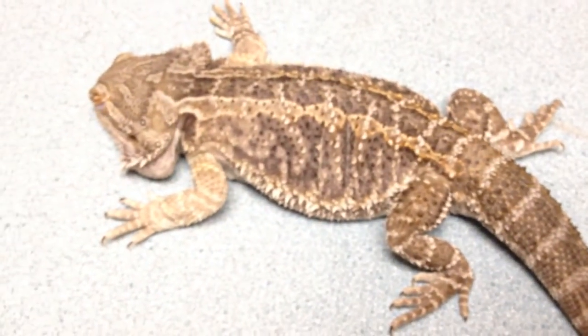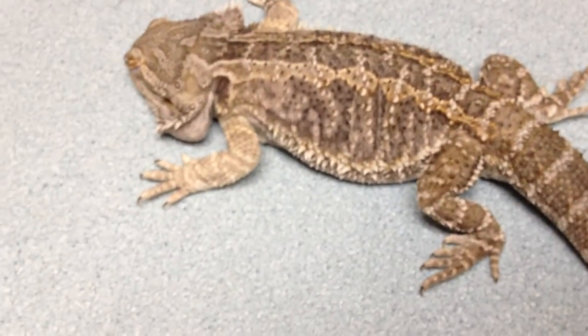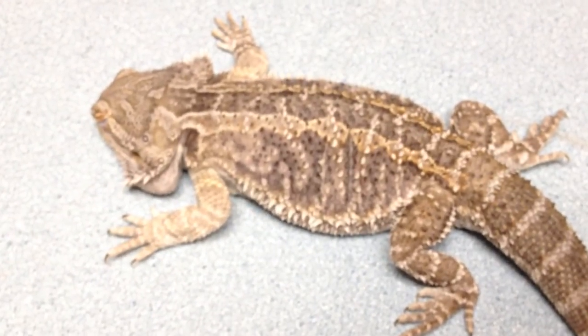We'll see how it works in the future. I'd like to recheck this guy in about a week and we'll see how he's doing. All right, very cool.